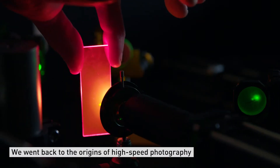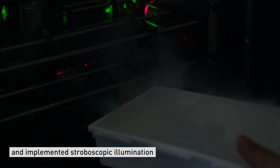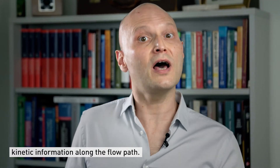We went back to the origins of high-speed photography and implemented stroboscopic illumination in order to detect individual droplets and extract kinetic information along the flow path.